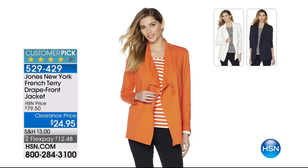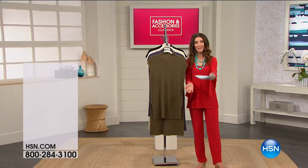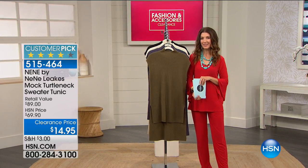We have ivory, we have navy, and we have the mandarin. You see how cute it looks with stripes? Love that idea to mix it up a little bit. So we're going to do that and so much more during our last and final hour that we get to shop together. However, we're going to continue fashion and accessory clearance all day long.